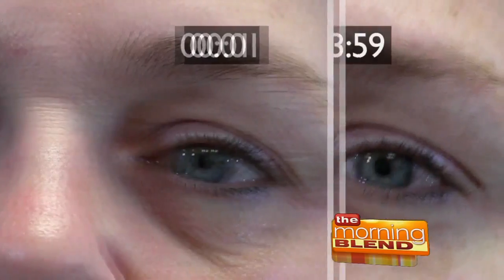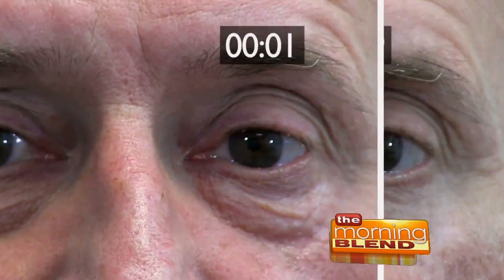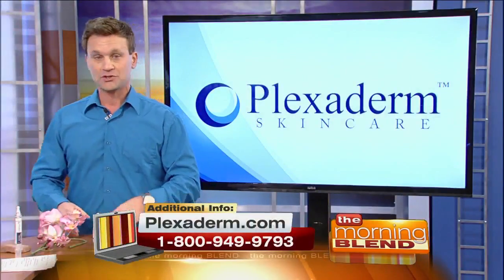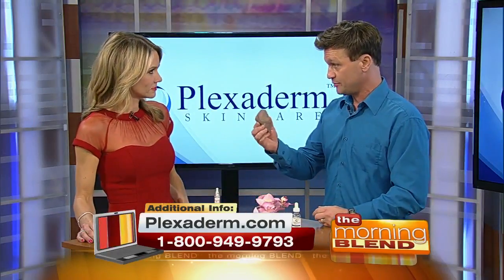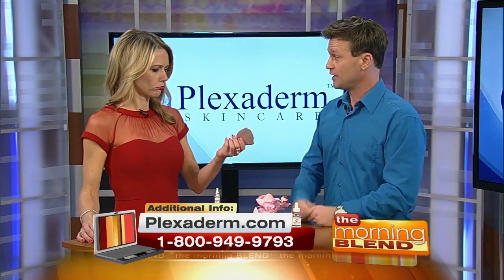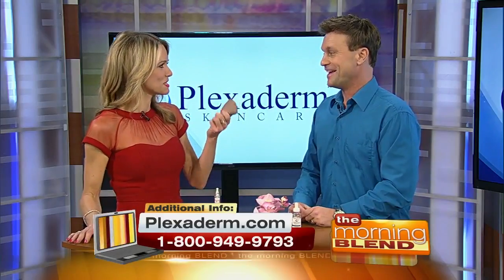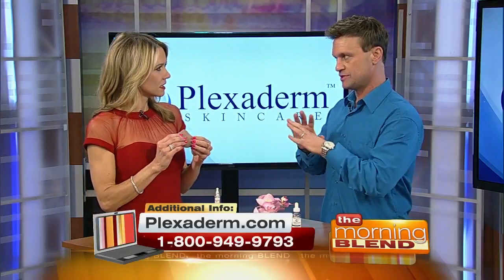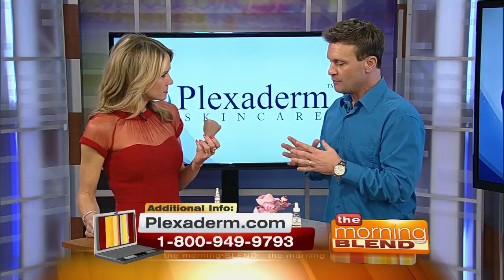I get asked how it works a lot. It has silicates in the formula that are derived from this piece of shell rock right here. Researchers and scientists have worked on this for years — brilliant people — and that's why this product is so incredible.